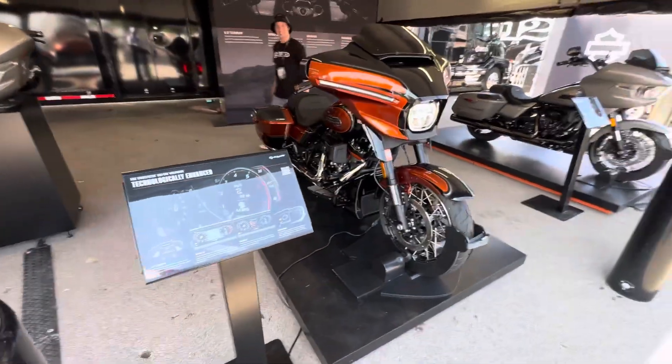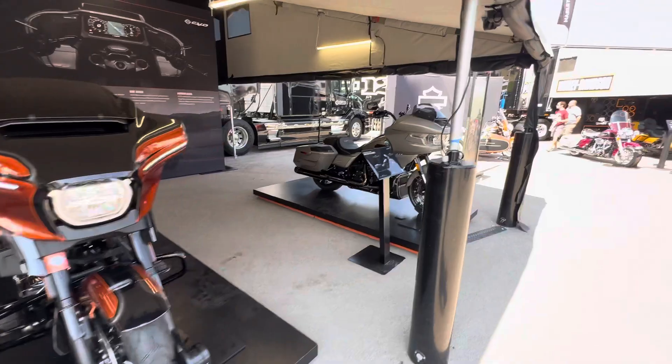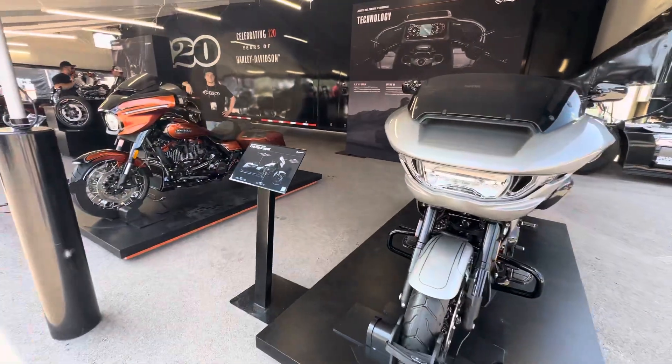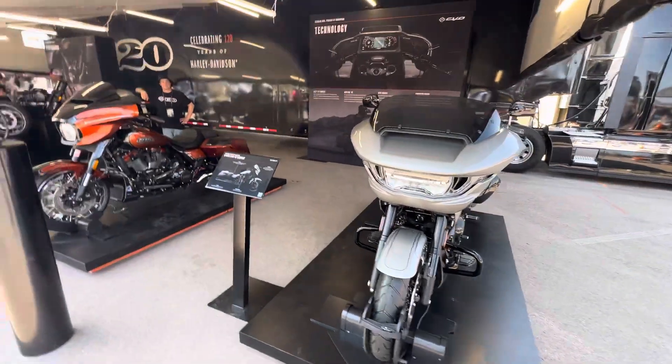There you have it, guys — Sturgis 2023, the new features from the Street Glide and Road Glide. We're here at the Harley Davidson stand.